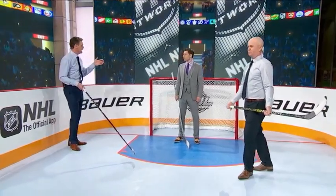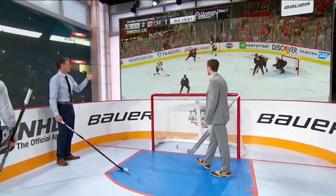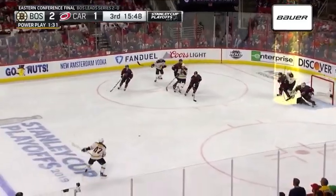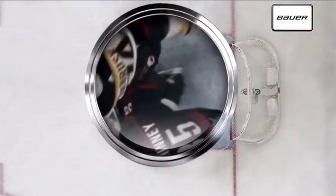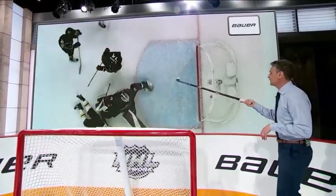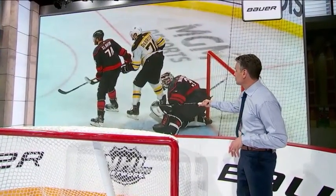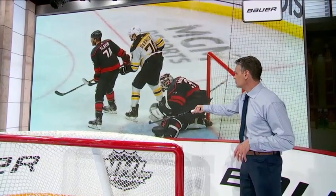Let's look at a situation from the Boston-Carolina series just a couple of nights ago — this really helps paint the explanation. It'll involve Jake DeBrusque, who is providing that net-front traffic right in and around the paint. Notice, goaltender McElhaney is clearly established in that area. By entering this area up here, DeBrusque has a decision to make — the goaltender is hovering out towards the top of that paint.